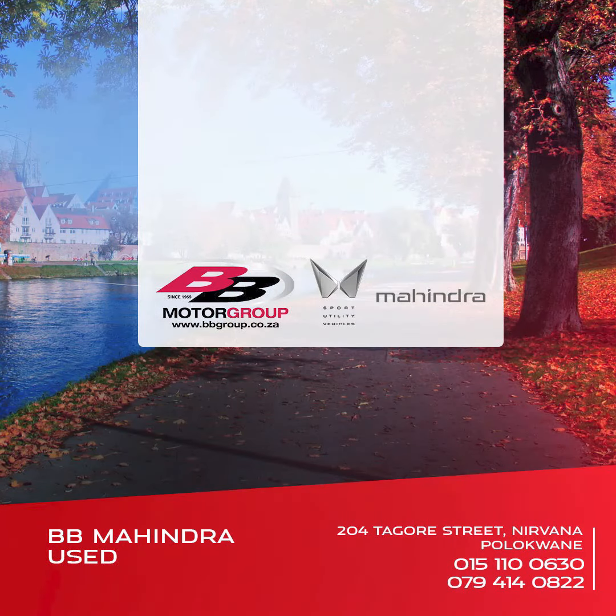To arrange your test drive, contact BB Mahindra Hughes Palakwane on 015-110-0630 or call us on 079-414-0822.